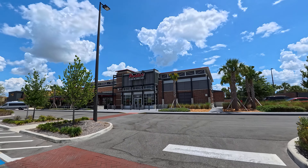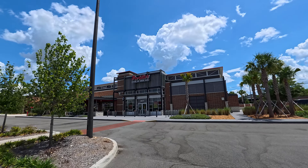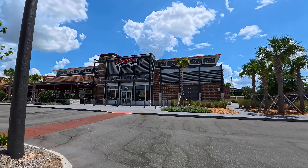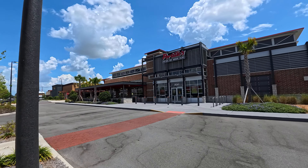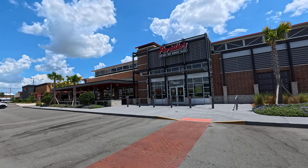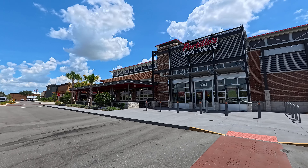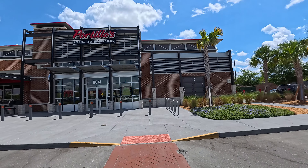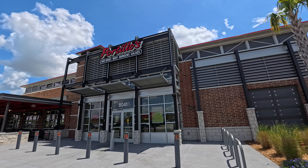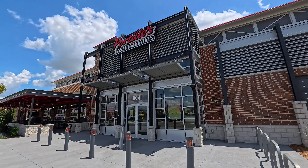We are here at Portillo's hot dogs, beefs, burgers, and salads, near Walt Disney World in Kissimmee, Florida. This is a Chicago staple — I'm from Chicago and I absolutely love this food. Now they have one here in the Orlando area. I always make sure to visit and get myself an Italian beef, or what we call it in Chicago, a beef. Let's check it out.